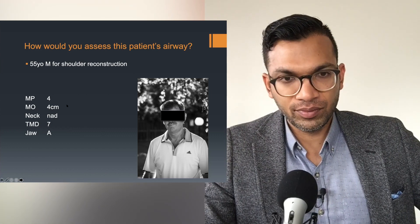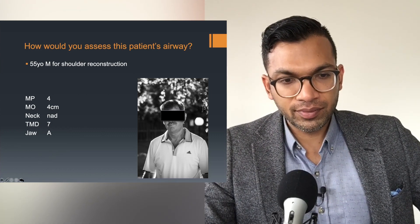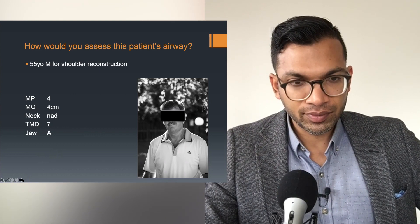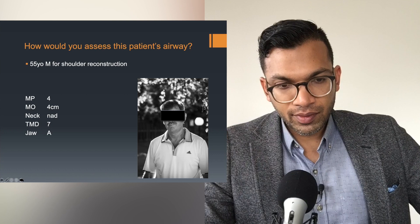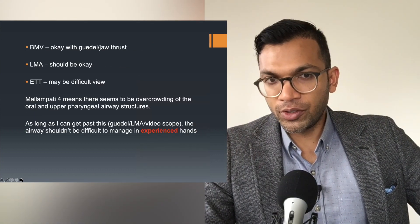55-year-old male, shoulder reconstruction. You do your five-second airway exam — here are your findings. He's got a bit of a mustache but bag mask ventilation should be fine. Have a Guedel on standby just in case. LMA should be okay. ETT is going to be difficult due to Mallampati four — and I'd want to use a video laryngoscope.